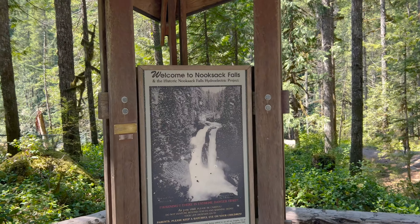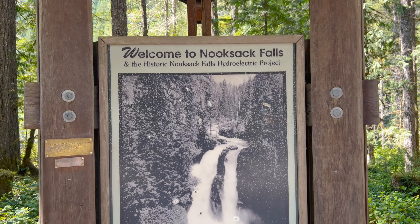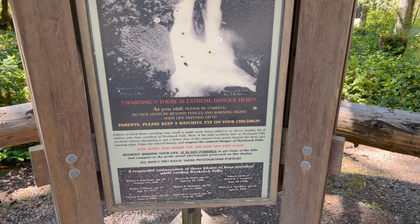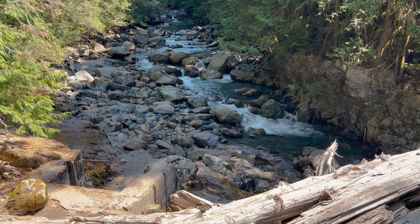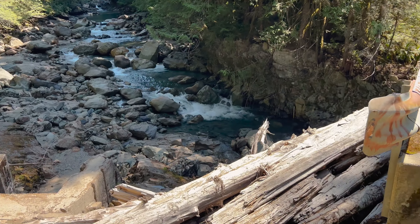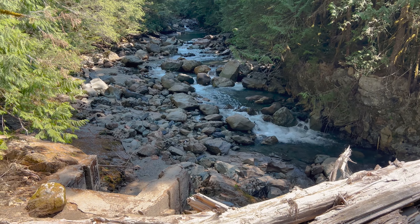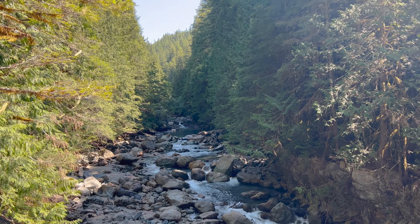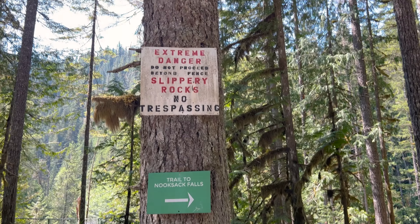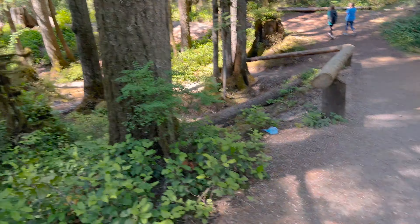Welcome to Nooksack Falls. A little information about it — warning, there is extreme danger here. Here's some flowing water through here and a bridge. Really excited to see some of the scenic places out here. The trail to Nooksack Falls has extreme danger and slippery rocks, so this is the way we're going.